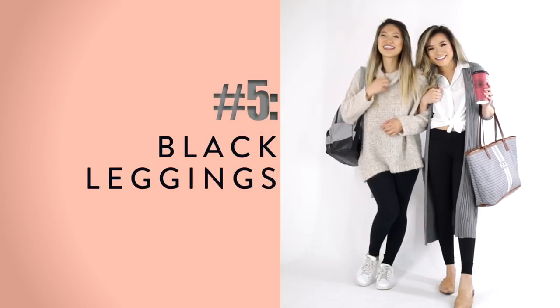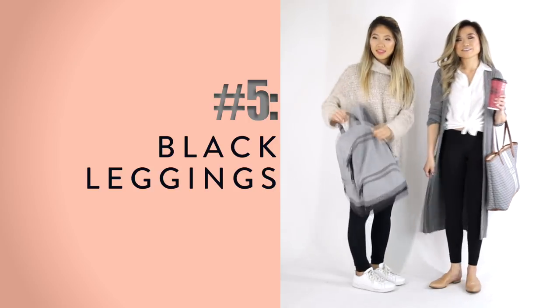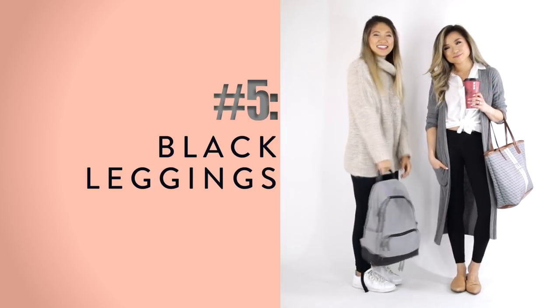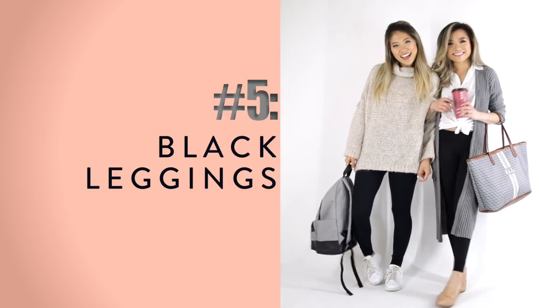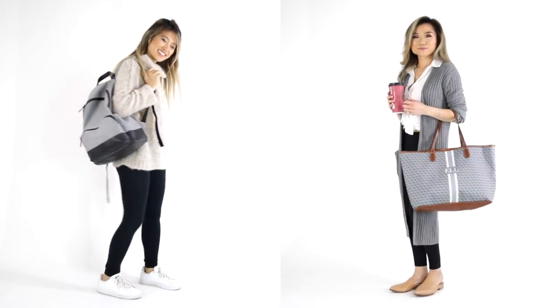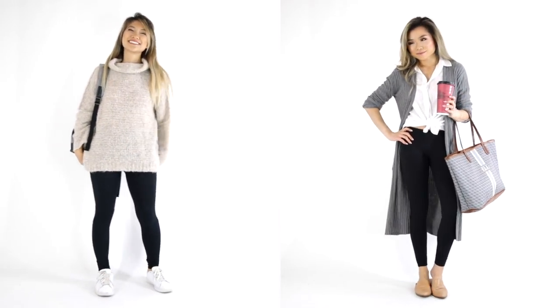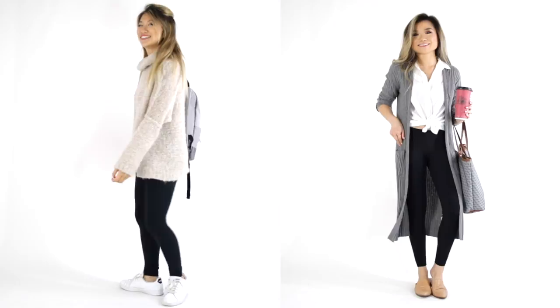Our final outfit idea number five — especially for those of you who are active — is a great pair of leggings. You're probably already wearing them at home, and they're perfect if you go directly from clocking out at 5 p.m. to the gym. Pair them with a nice sweater or cardigan on top to take it away from that gym or pajama feel and make it look more like a real outfit — dressy enough for your work-from-home day.